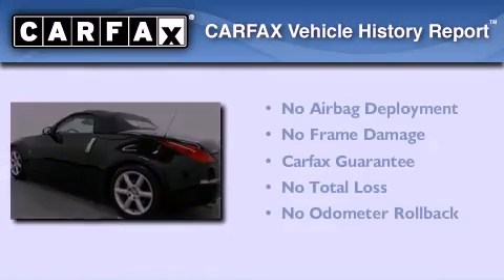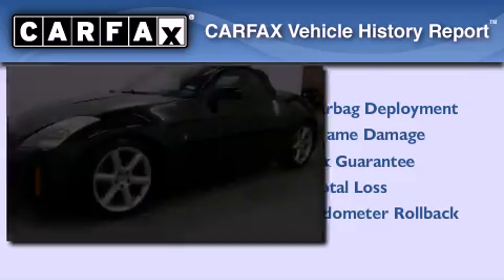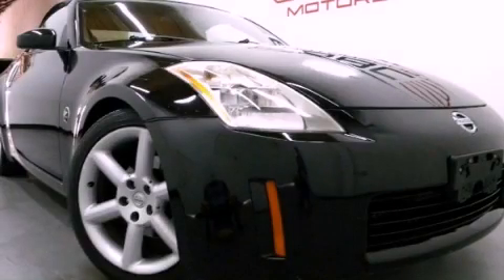Not to mention that this car qualifies for the Carfax buy-back guarantee. Stop by today and test drive this vehicle for yourself.